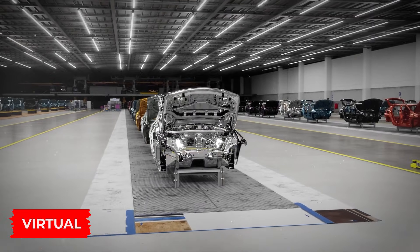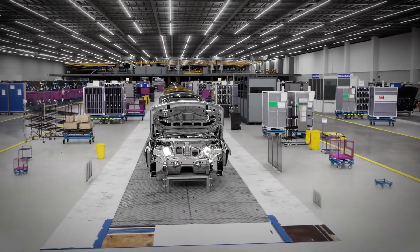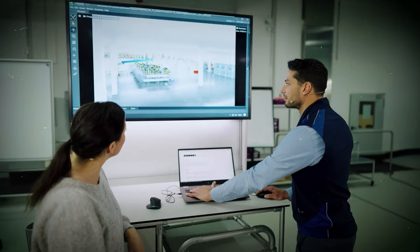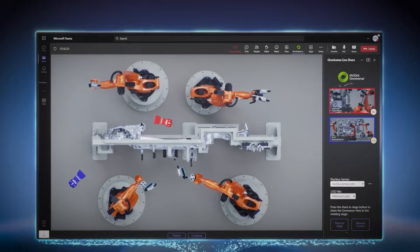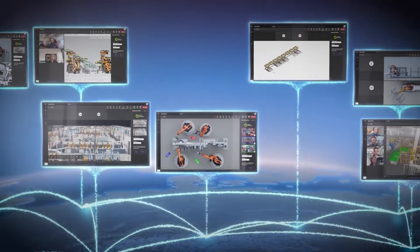BMW's been using these virtual factories to plan assembly lines with fewer errors and faster iterations. It's basically a sandbox for industry, letting teams experiment without breaking real equipment. And because it's all connected to live data, a change in the digital model can update real factory settings instantly.